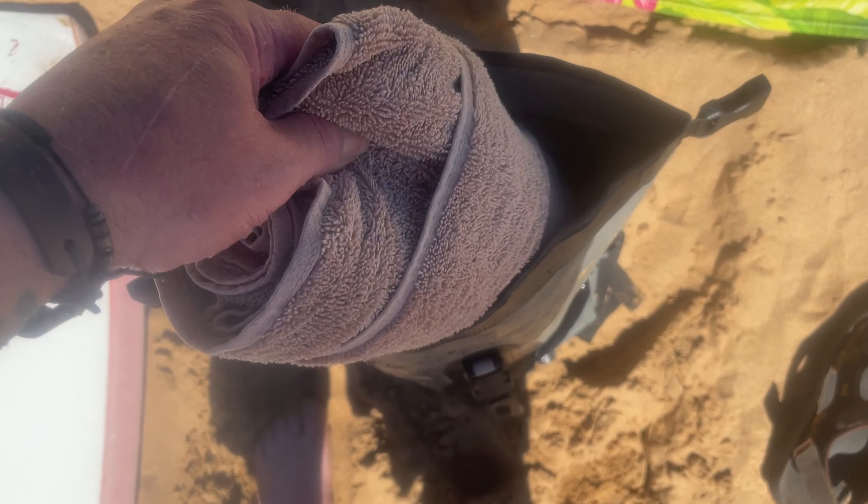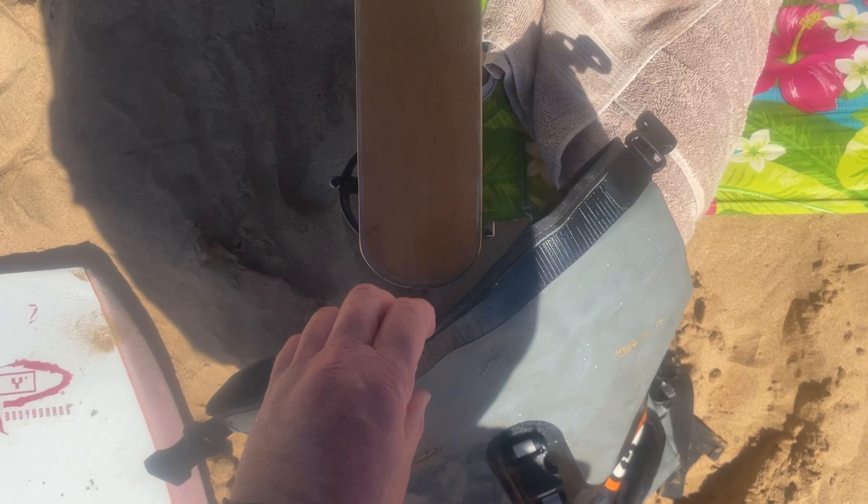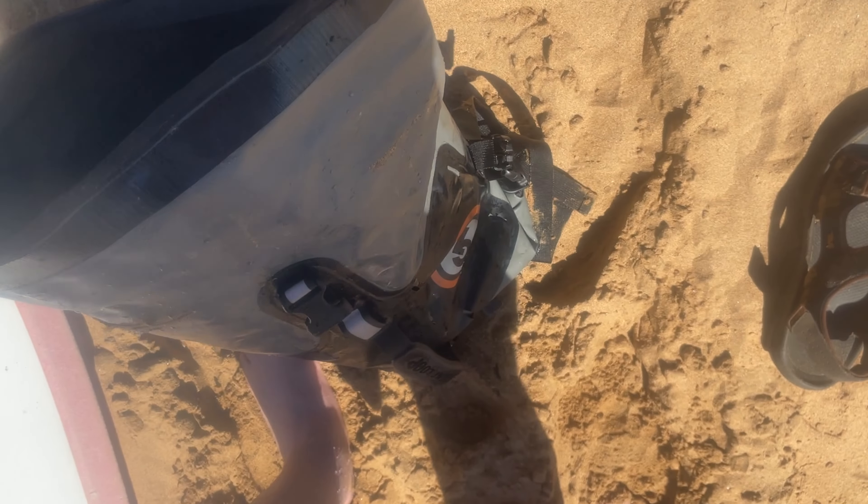A tiny couple of drops of water got in. Everything is completely dry. If you want good motorcycle luggage — Giant Loop. I'm here to tell you.